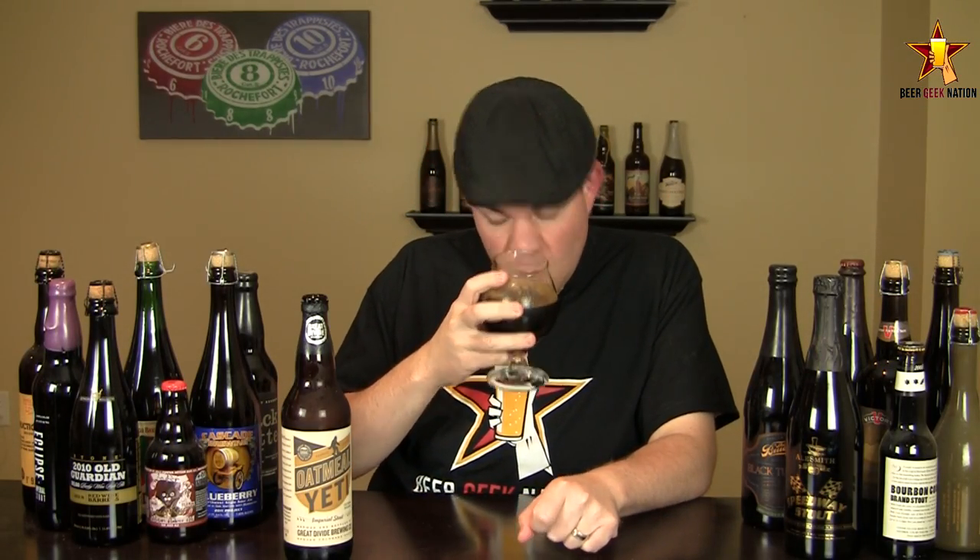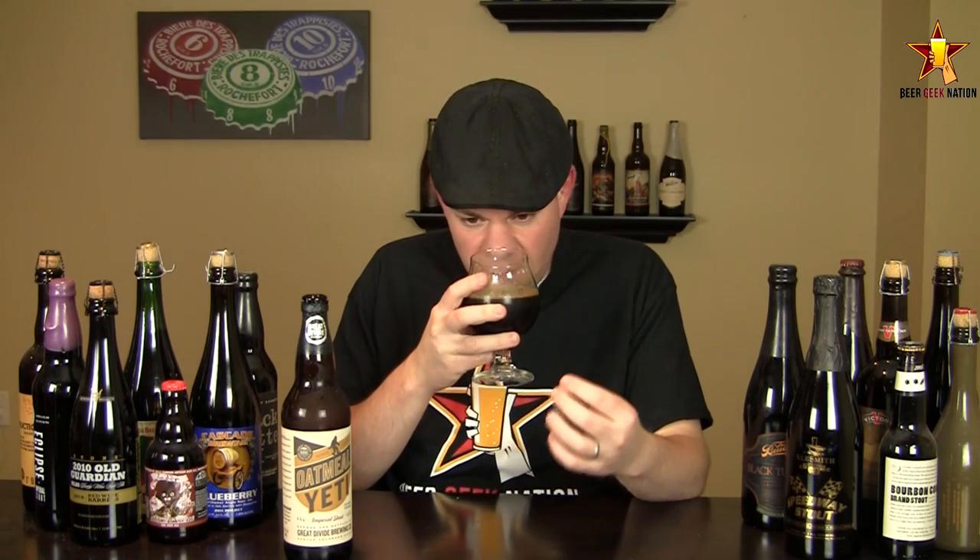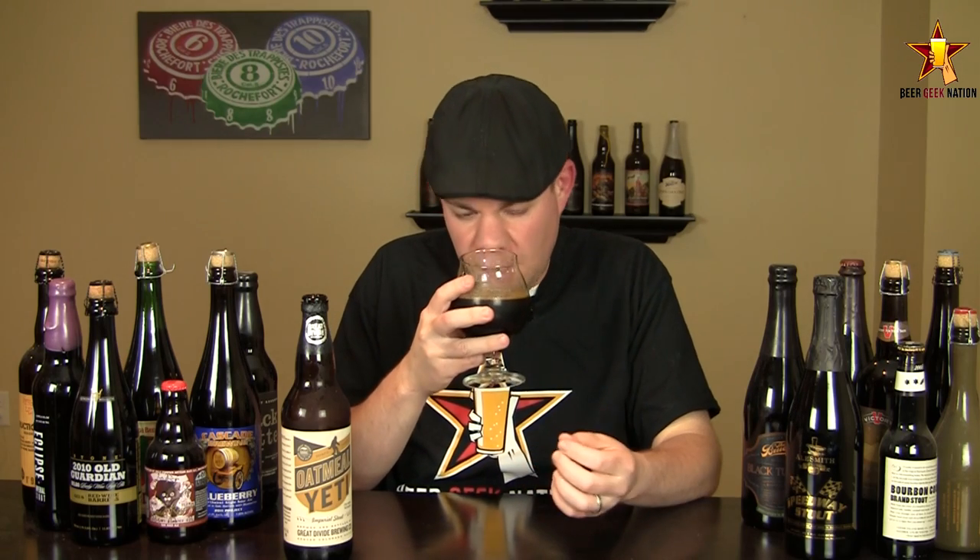The aroma on the Oatmeal Yeti — wow, definitely classic Yeti through and through. Big roasted chocolate notes with a roasted barley characteristic. Slight coffee and cocoa notes, but on this one you're also getting a little bit of dark fruit — an underlying sweetness that you typically don't get in Yeti — and it's working really nicely with the big roasty chocolate notes, with that dark fruit coming in. A really nice smelling beer.